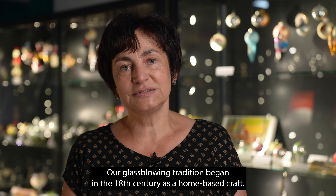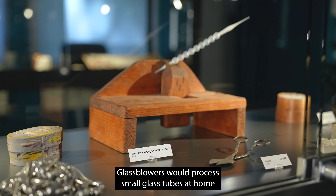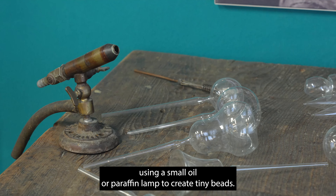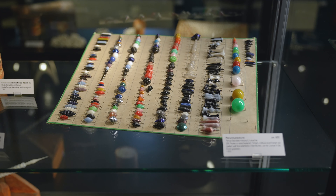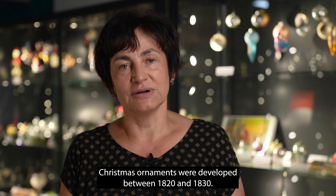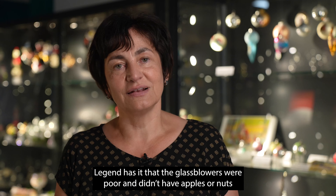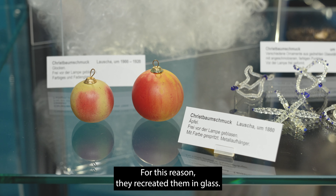Our glassblowing tradition began in the 18th century as a home-based craft. Glassblowers would process small glass tubes at home using a small oil or paraffin lamp to create tiny beads. From these beads, Christmas ornaments were developed between 1820 and 1830. Legend has it that the glassblowers were poor and didn't have apples or nuts to hang on the tree, so they recreated them in glass.